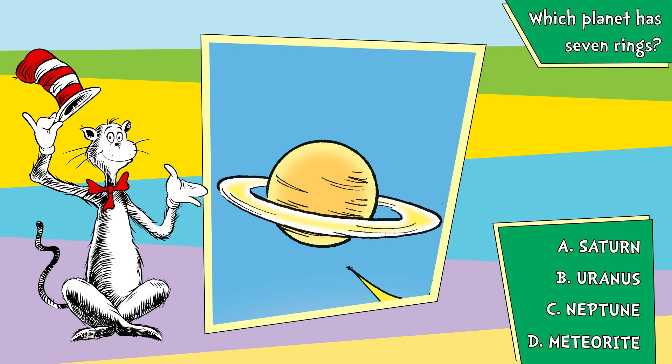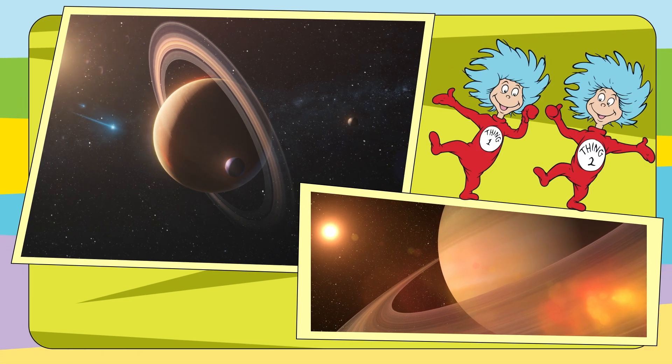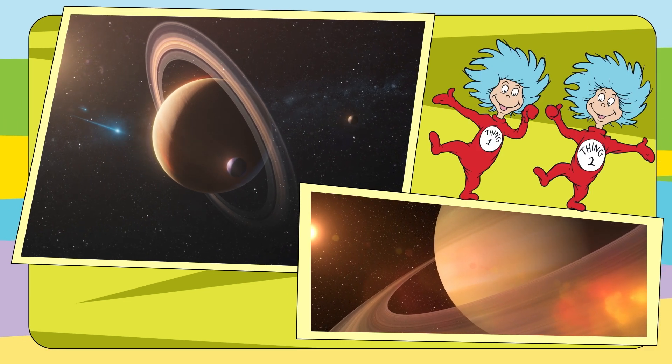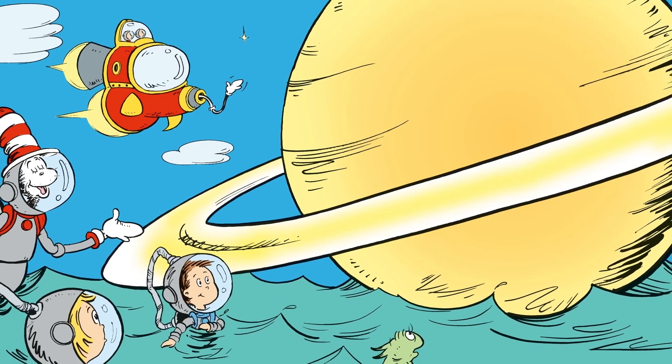Did you get it? A, Saturn. Saturn is a gas planet. It's so light, who would think it could float in the ocean and not even sink.